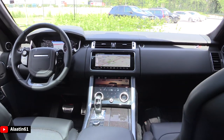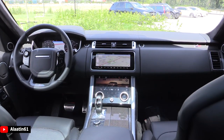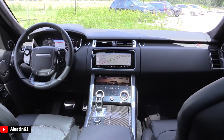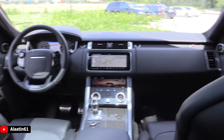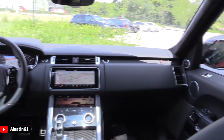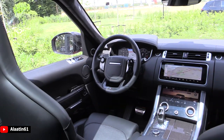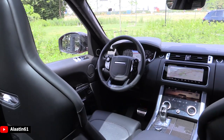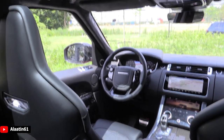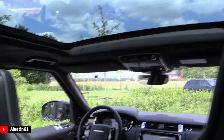This is the view from the backseat. It has the new Touch Pro Duo system — two screens in the middle: one for the infotainment system and one for the car settings and the seat settings. It has a new-type steering wheel with touch-sensitive buttons. The mirror buttons are also changed. Digital instrument cluster. A huge panoramic sunroof which goes all the way to the back.